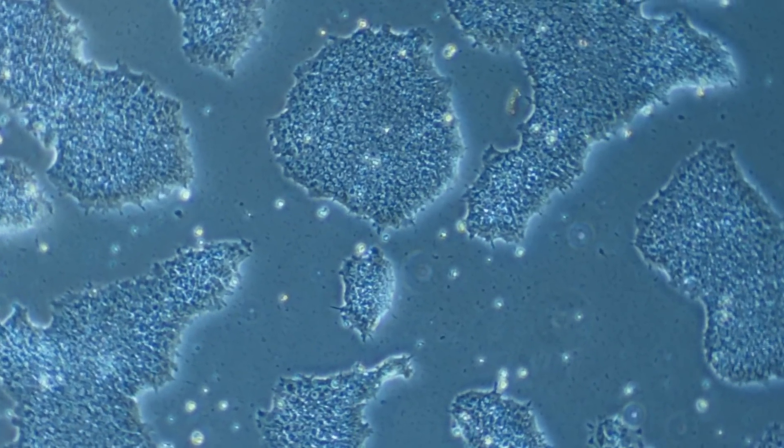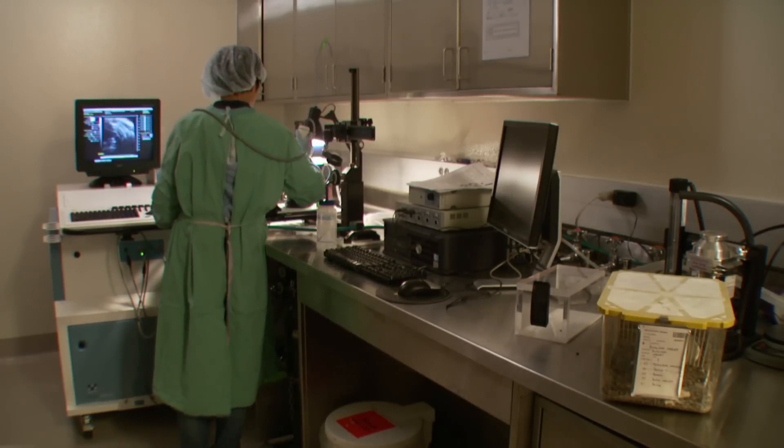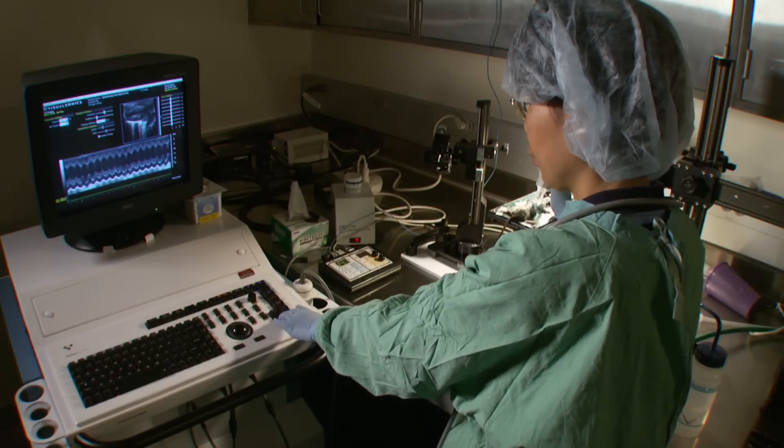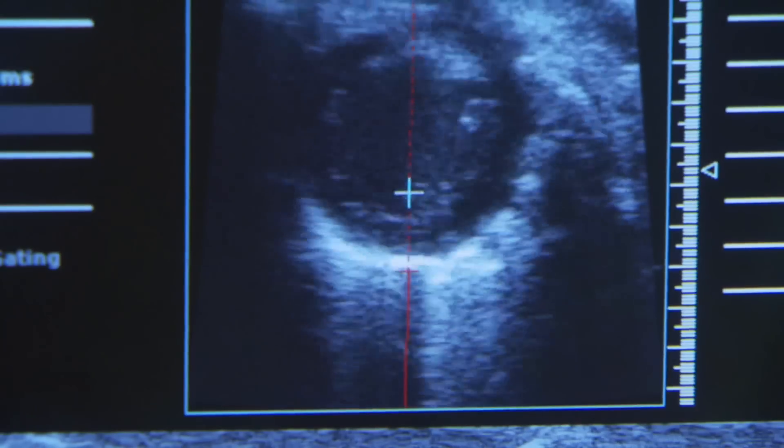The first generation of the reprogramming technology was to convert a skin cell into a stem cell, and then take the stem cell and turn it into a beating heart cell. What we've done here is essentially bypass the stem cell stage of that series of reprogramming events — we can now take one of these support cells in the heart and convert it not into a stem cell, but directly into an adult heart muscle cell.